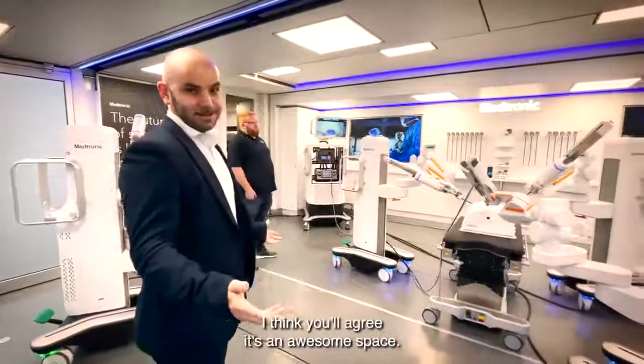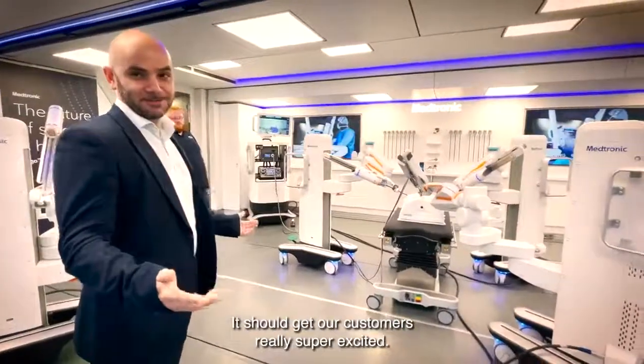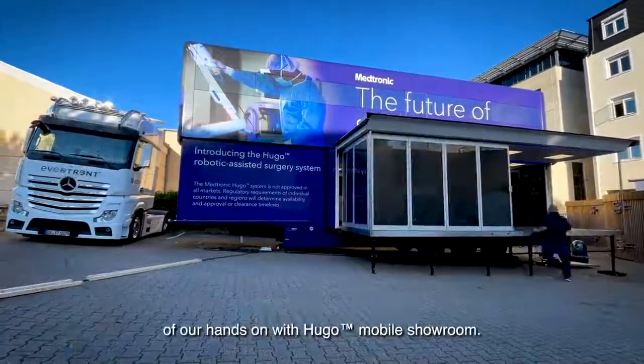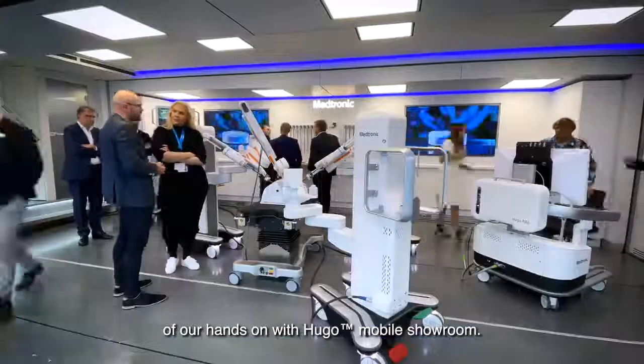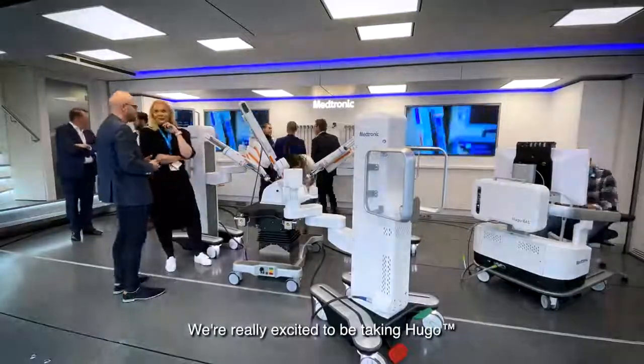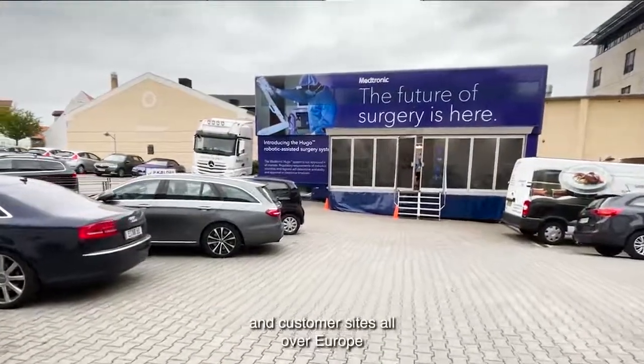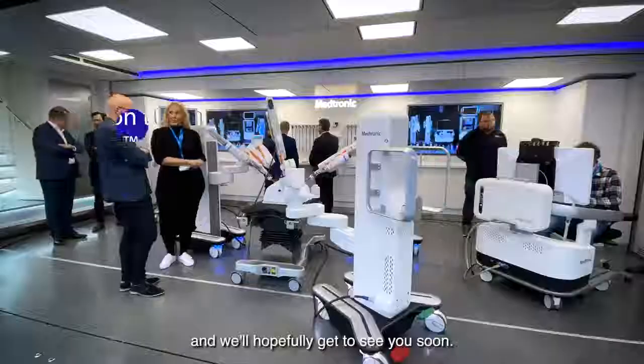I think you'll agree it's an awesome space — it should get our customers really super excited. I hope you've enjoyed a sneak preview of our hands-on Hugo mobile showroom. We're really excited to be taking Hugo to customers at congresses and customer sites all over Europe, and we'll hopefully get to see you soon. Thank you, bye.